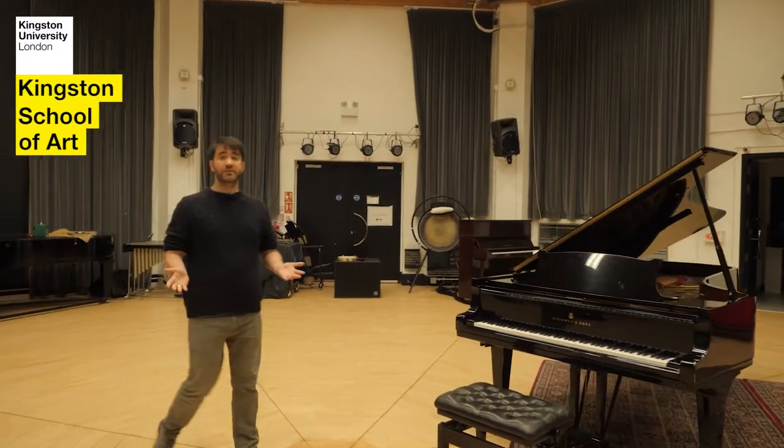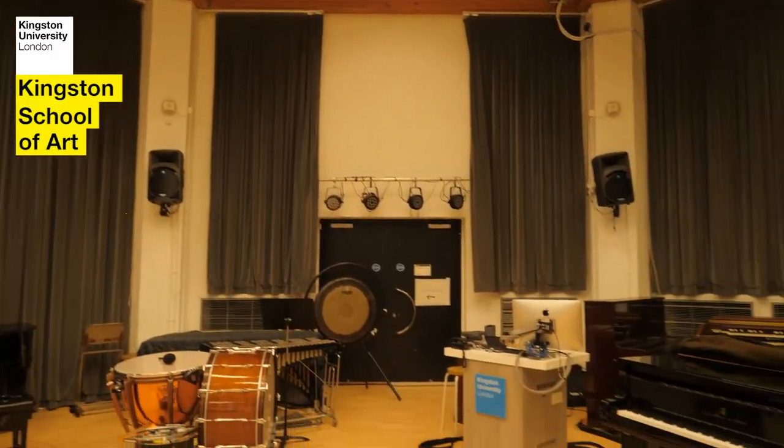Welcome to the Visconti Studio. My name is Michael Gatt and I'm the course leader for the music technology course at Kingston University. This is the Visconti Studio control room, where you will find our 36-channel desk and a variety of outboard equipment for students to use.